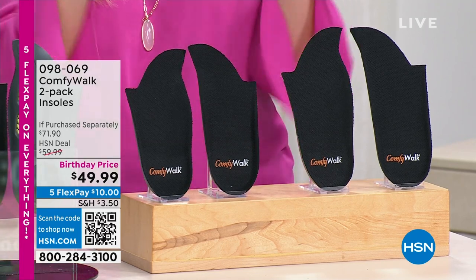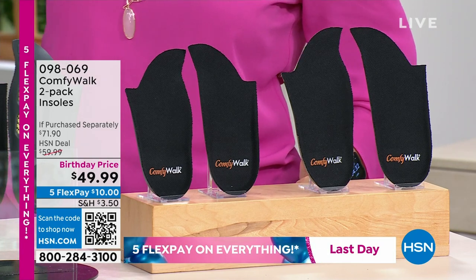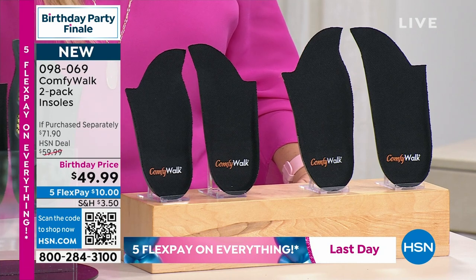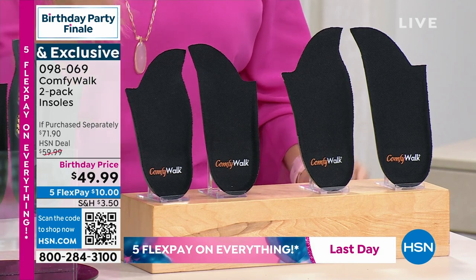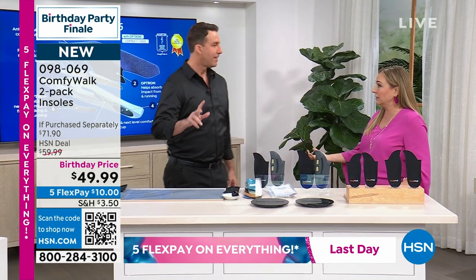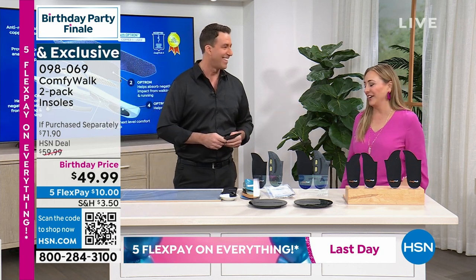Comfy Walk two-pack insoles — a birthday finale price at $49.99, five flex pay of $10. When your feet hurt the look on your face is not a happy one. In 2023 my New Year's resolution was to never wear uncomfortable shoes again. Guest Matthew Peters, a registered nurse and long-time HSN presenter, joins us. He says this is not magic — it's going to change your life.